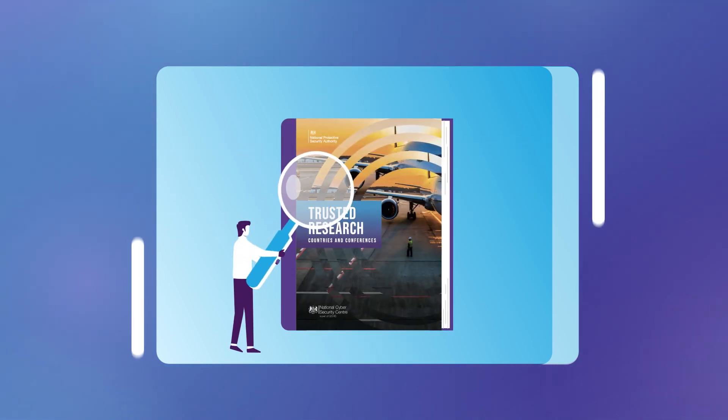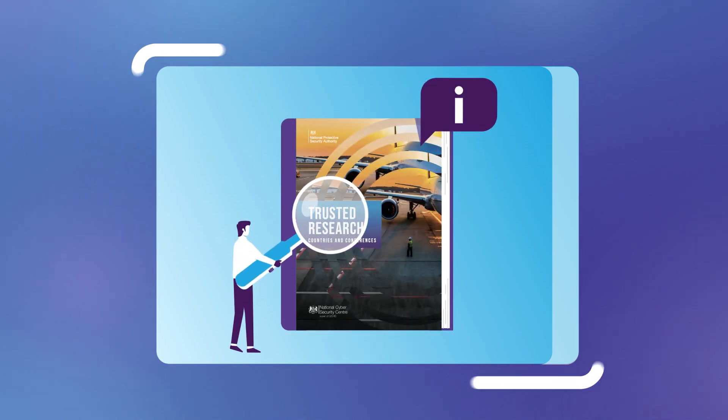The Trusted Research Countries and Conferences guidance provides additional advice on steps to take before travelling overseas.